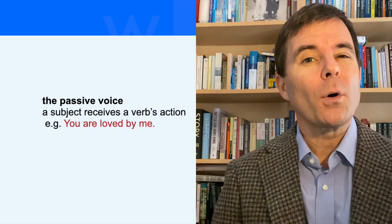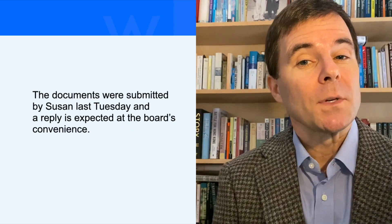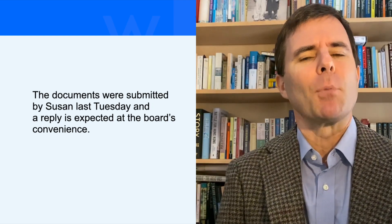You get the idea. A lot of the time in my writing class, I see people trying to sound extra fancy and professional by writing either in the passive voice or using buried verbs. For example: 'The documents were submitted by Susan last Tuesday, and a reply is expected at the board's convenience.'